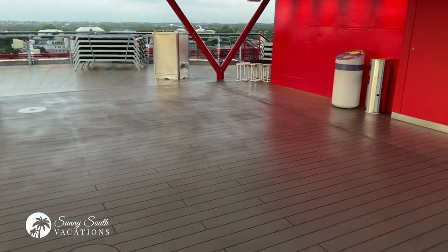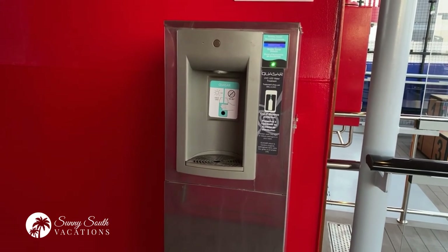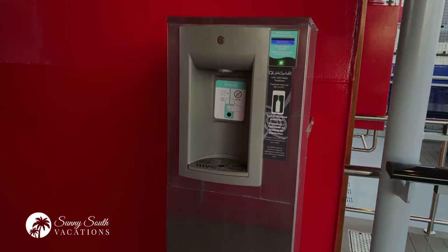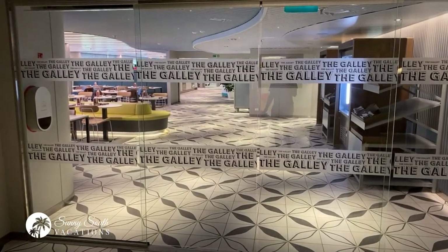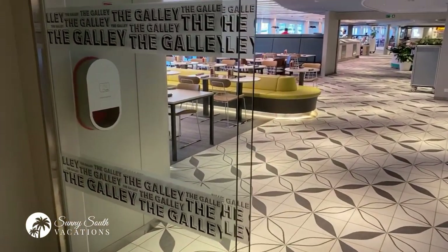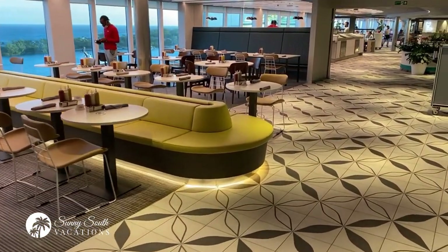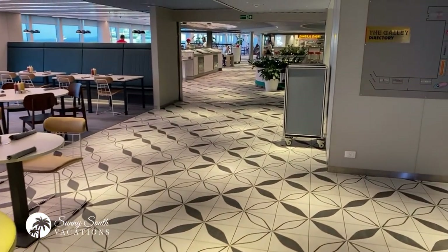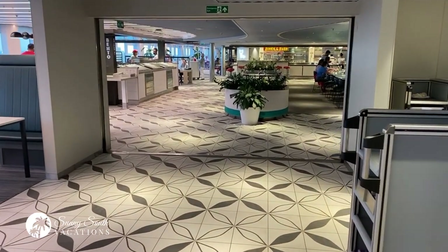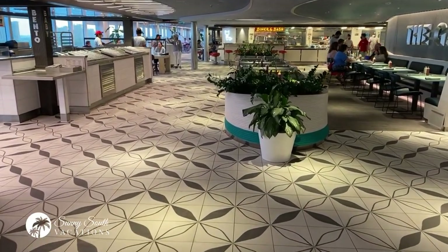No buffets here on Scarlet Lady — they have turned the dining concept on its head with the Galley. This is a food hall style space where you can come, and there is something for everyone's tastes — everything from traditional burgers to sushi. You can see Diner and Dash in the distance. We'll take a look at the Galley.